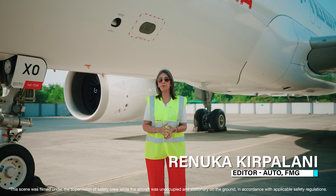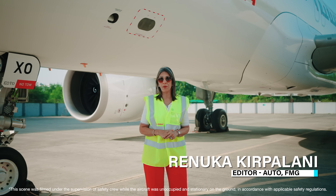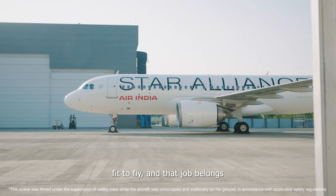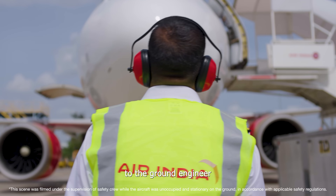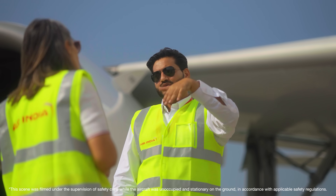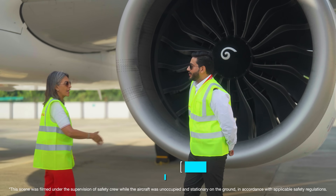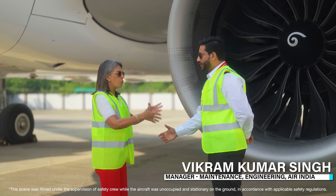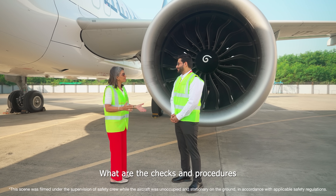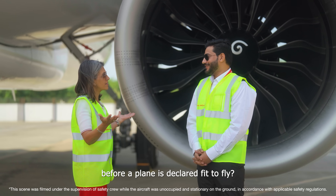Before the pilots enter the cockpit, before the crew or passengers even board a plane, the plane itself has to be declared fit to fly — and that job belongs to the ground engineer. Hi Vikram, nice to meet you. Would you take us around and show us what are the checks and procedures before a plane is declared fit to fly?